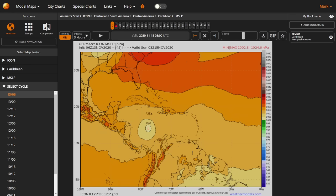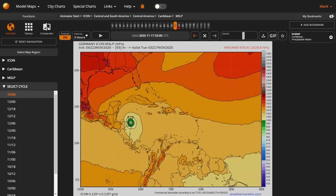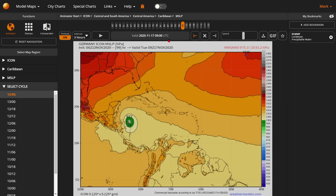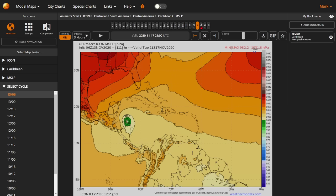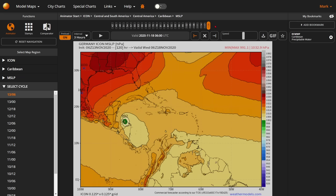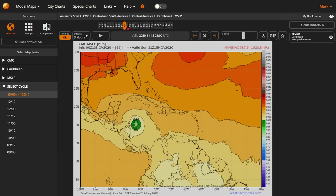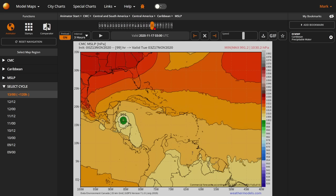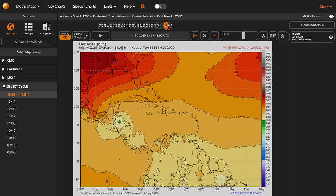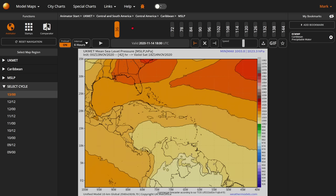If we go by the ICON and these other models, they all are showing that this thing is going to get strong, but then it's going to weaken. This is showing a hurricane that's going to be skimming the edge of Nicaragua and Honduras the whole time, which is going to cause a lot of rain and flooding. But it shows that when it finally does go in, it will be a tropical storm for landfall. The CMC model shows the same thing — some strengthening, but at the end it does weaken from a hurricane down to a tropical storm, going towards Guatemala and Honduras.